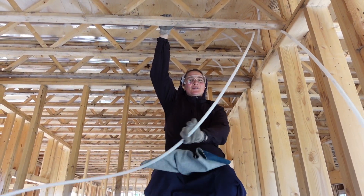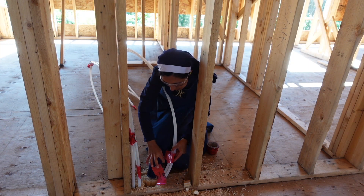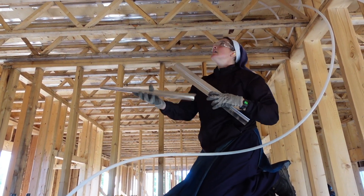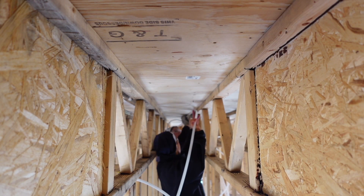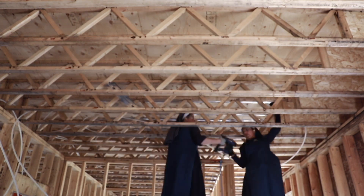We're installing the PEX water tubing so that we can heat our floors, because that's our main source of heat. Right now we're taking these nice aluminum panels and we put the PEX tube in and put it up towards the floor so that it will maximize energy by spreading the heat — it reflects off the aluminum and disperses more throughout the floor.